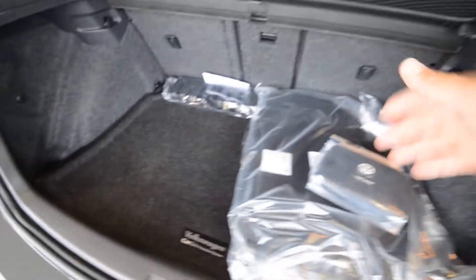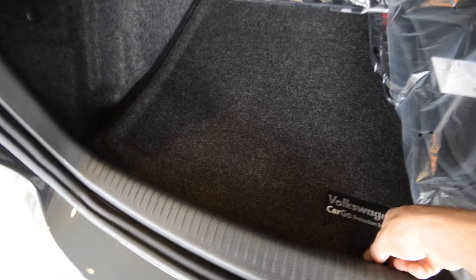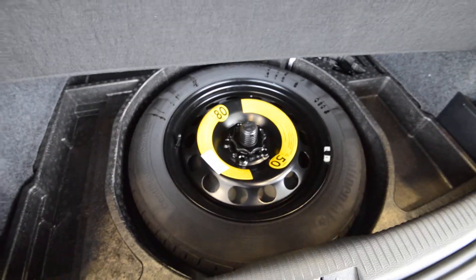Privacy cover, you got the netting, you got the heavy-duty trunk liner, all sorts of floor mats, and that first aid kit. Under the floor is a full-size spare tire, and you got more storage under there as well.